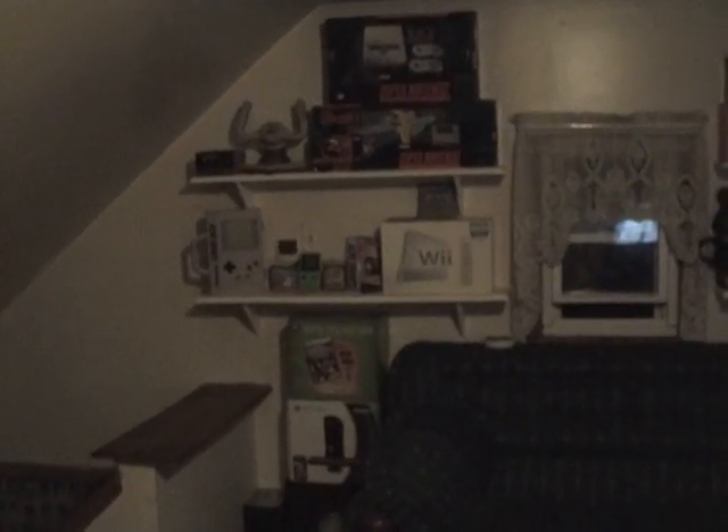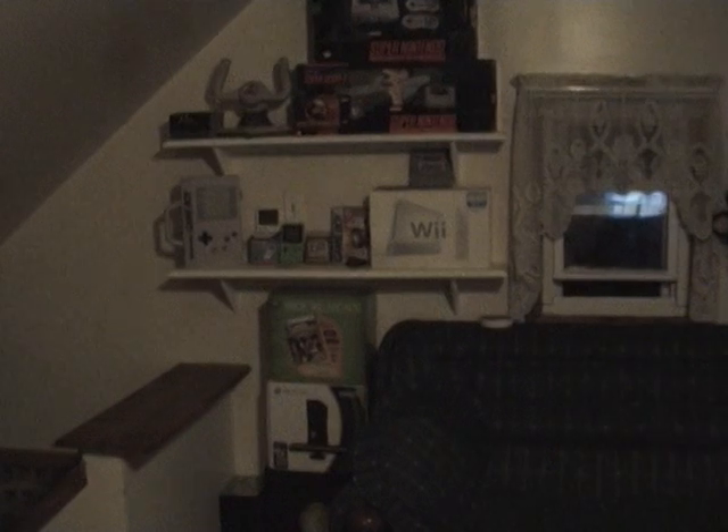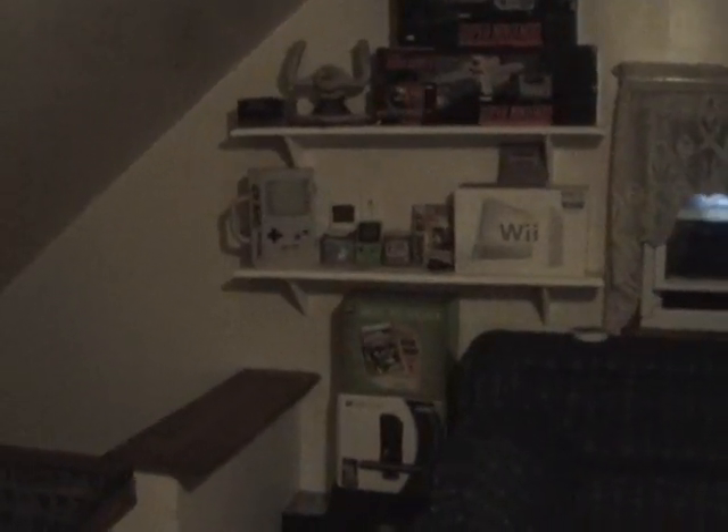Hello gamer fans, today I want to show everybody my game room, my collection. I've had a couple people ask, so here's all the crap I have. I'm starting to run out of room, let me go over it real quick, I don't want this to take too long.